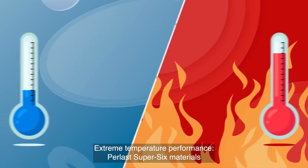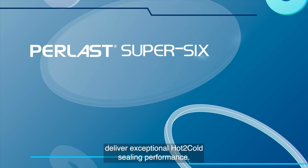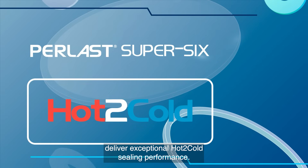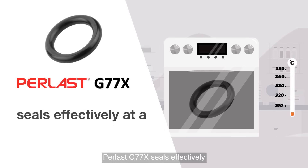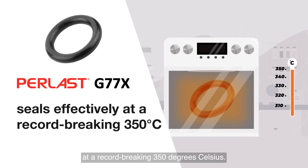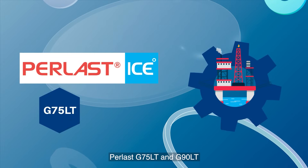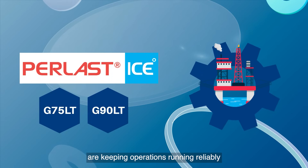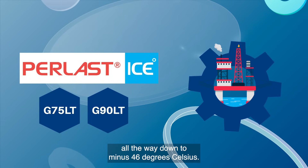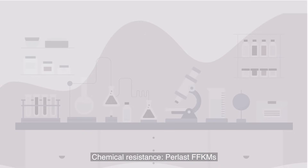Extreme temperature performance: Perlast Super Six materials deliver exceptional hot-to-cold sealing performance. Perlast G77X seals effectively at a record-breaking 350 degrees Celsius, while at the other end of the scale, Perlast G75 LT and G90 LT keep operations running reliably all the way down to minus 46 degrees Celsius.